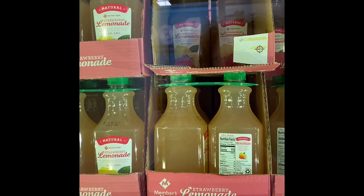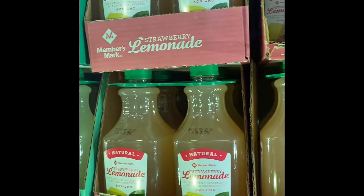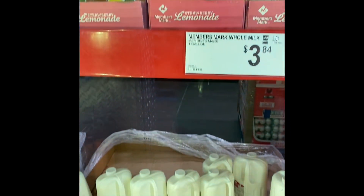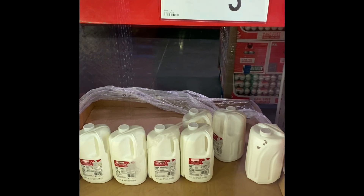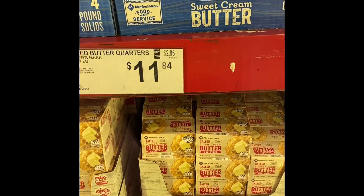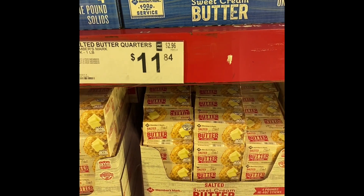I found my strawberry lemonade — this was by far my favorite strawberry lemonade and also at an amazing price, so I may have to go out of my way to get this some more. The butter was equally as affordable as Costco.